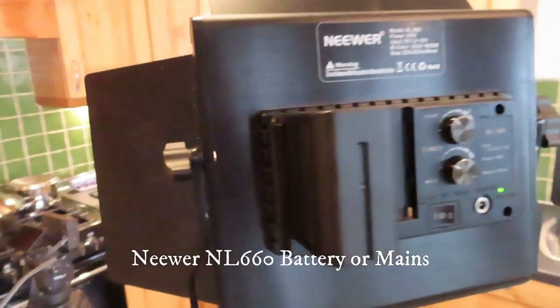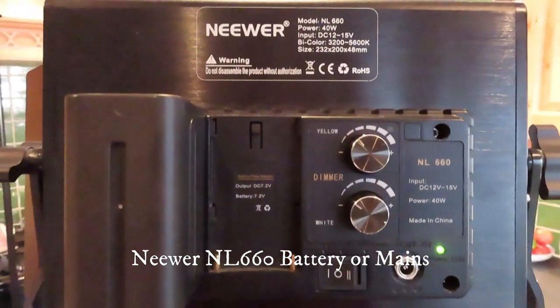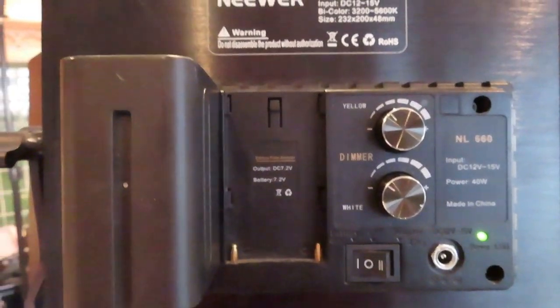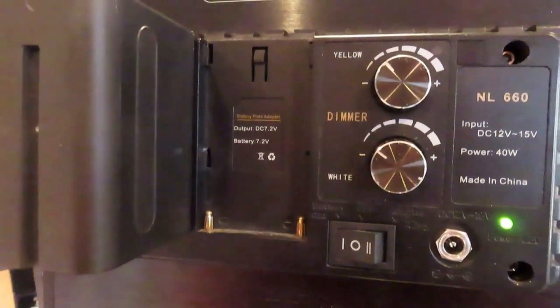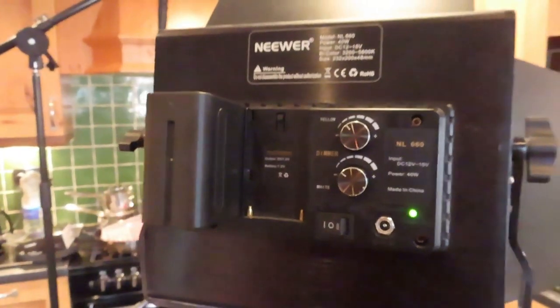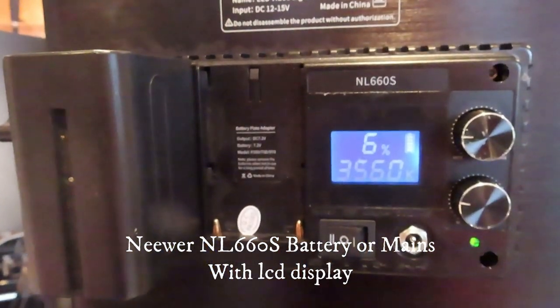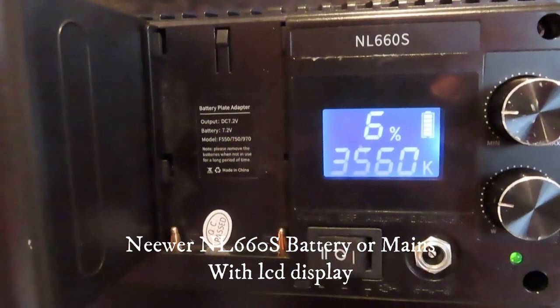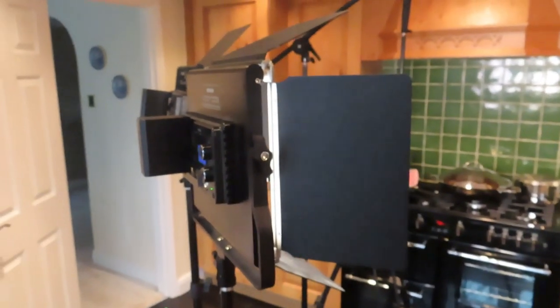These are the two main lights I use — they're either lighting me as the subject or, sometimes more importantly, lighting the green screen behind. I've got the NL660, which has a control between yellow and white, a dimmer on the back, and a rocker switch that flips between power cable or batteries. This is the slightly newer NL660s — exactly the same, but with an LCD screen so you can see how much battery is left and where your settings are. They come with film set baffles and their own tripods.